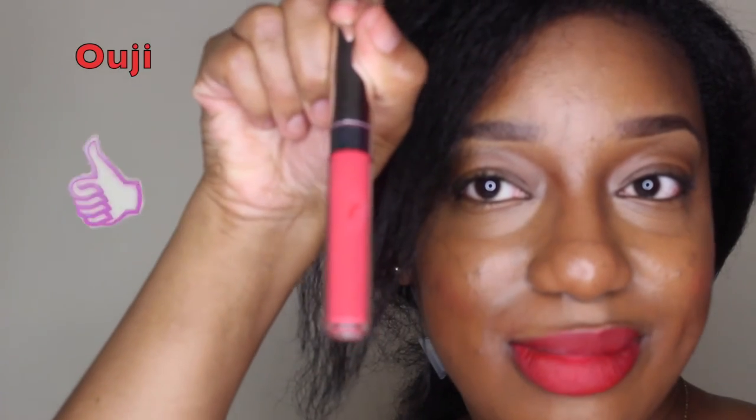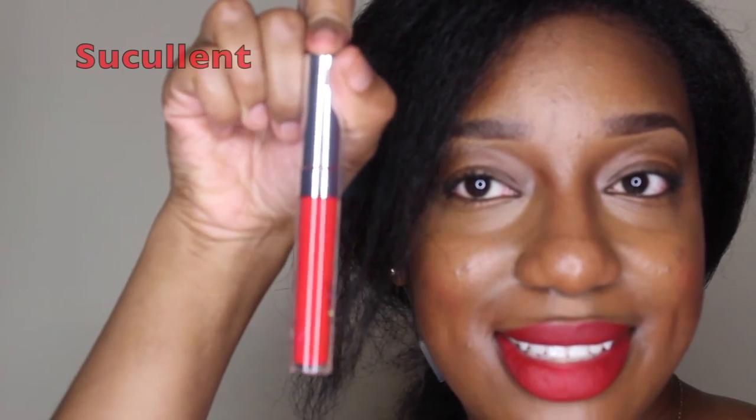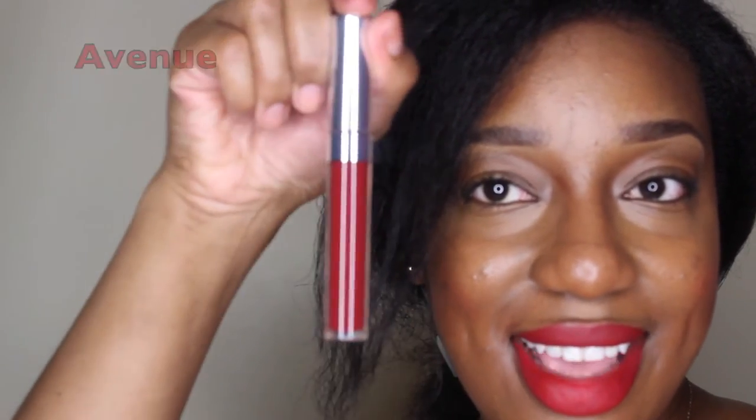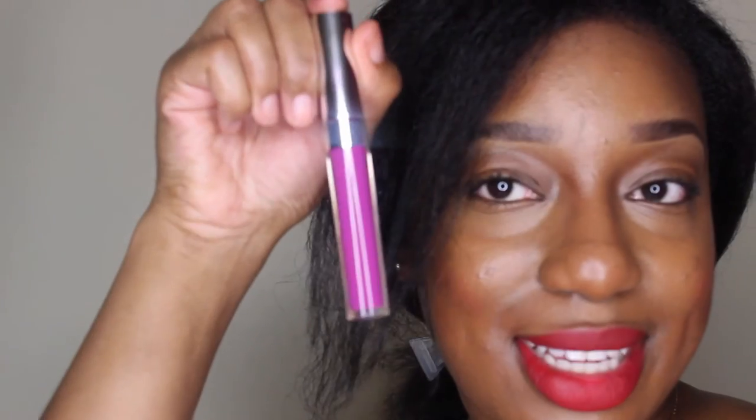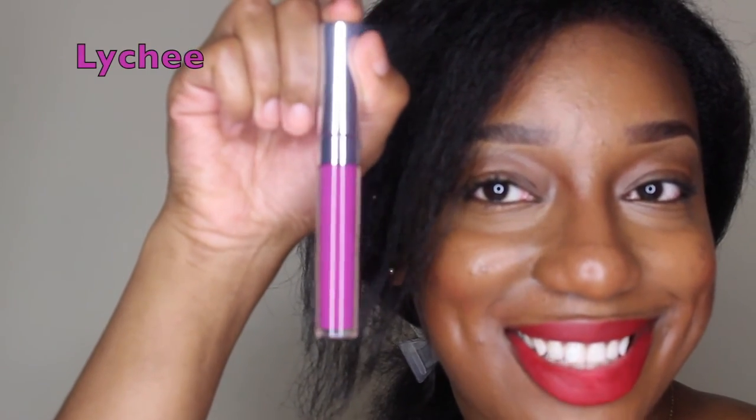Oigi, Succulent, Avenue, Dive In, Lychee, Zipper. Please don't forget — if you'd like to see lip swatches, comment down below and give this video a thumbs up so that I know, and I'll get that video out to you.